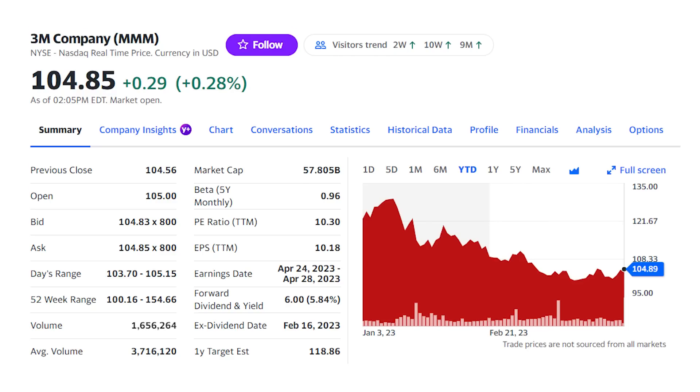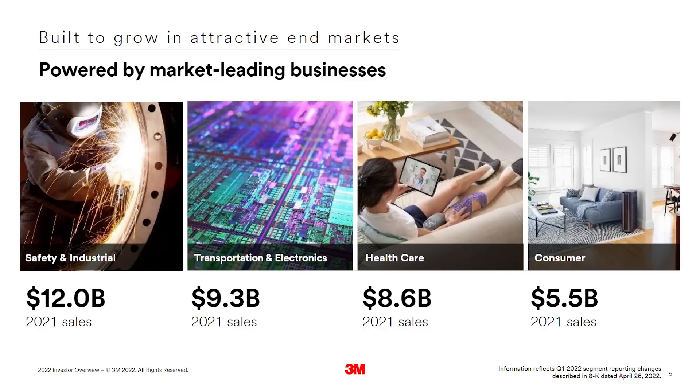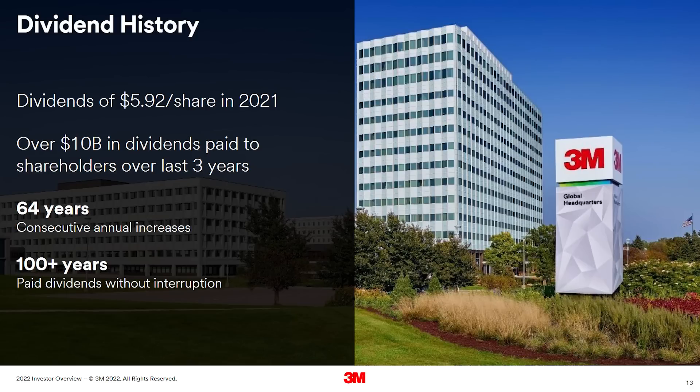Our next stock not only pays a 5.8% dividend but has increased it for more than 64 years: shares of 3M, ticker MMM. Shares have slumped almost 30% over the last year on slowing sales growth and a general market sell-off in these conglomerate stocks — it seems investors just don't want these big hodgepodge companies anymore. 3M has four segments: industrial products, which is about a third of total sales; electronics; healthcare, about 24% of sales; and consumer products. While the company has increased the dividend for 64 straight years, it's only been at a rate of about 1.8% annually over the last five years.